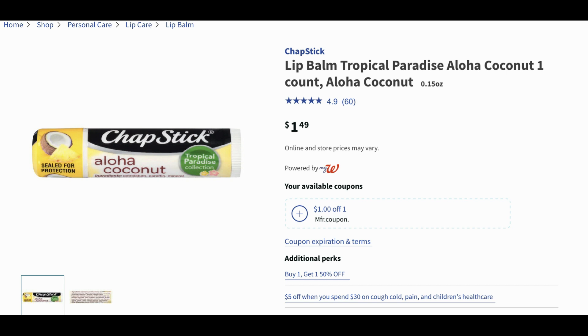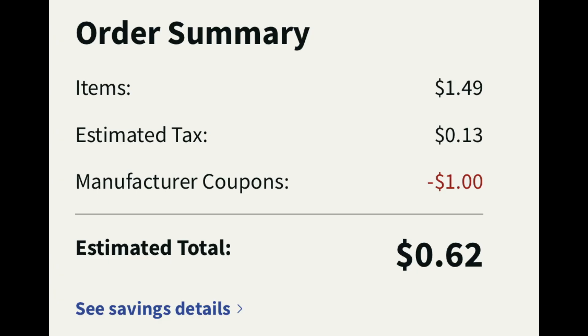This next simple online deal could be a little stocking stuffer item for the holidays — the ChapStick Lip Balm. They have several different varieties including the Tropical Paradise Aloha Coconut. It's priced at $1.49. We have a dollar digital coupon, so add one to cart at $1.49 and click that dollar digital. With tax, it's going to end up being just $0.62. There are other flavors to choose from — really awesome deal.